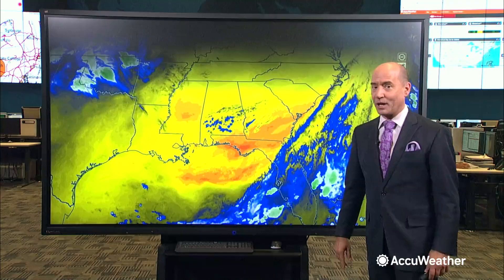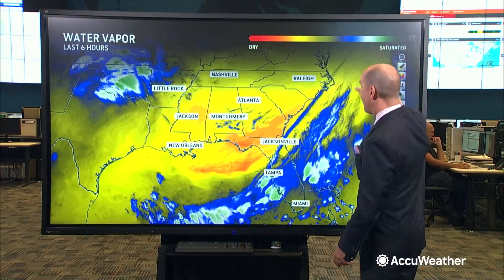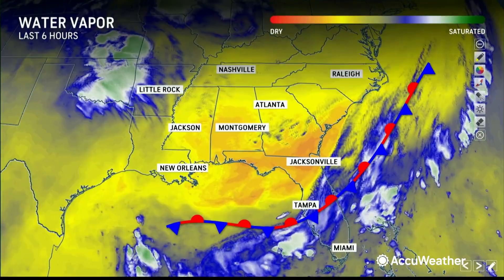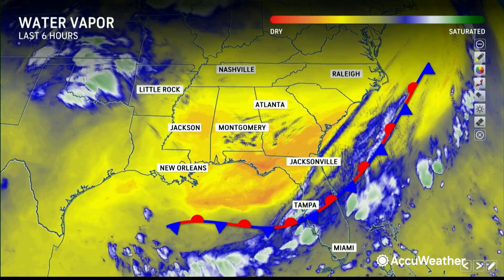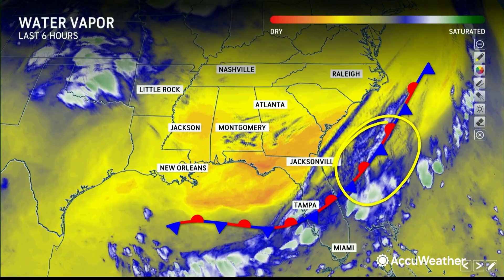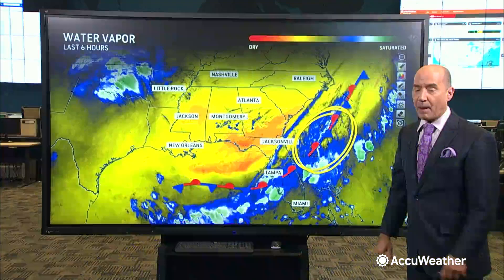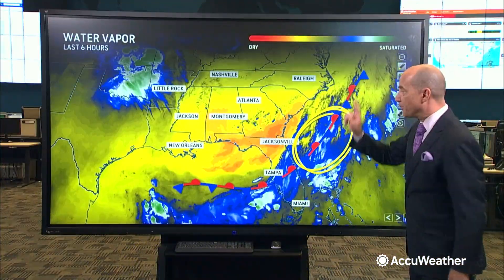Ingredients are coming together for that as we head toward the weekend. Looking at the water vapor loop, you have a stalled boundary across Florida. You're already beginning to see more whites and blues showing up off the southeast coast of the United States — this is where we expect our area of low pressure to form.